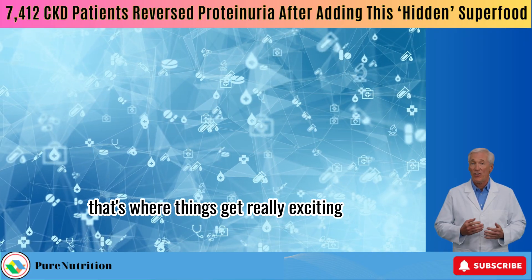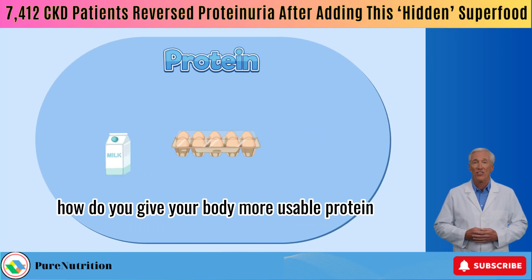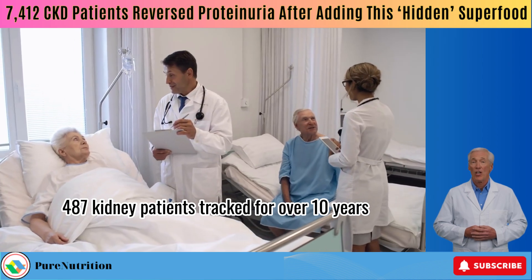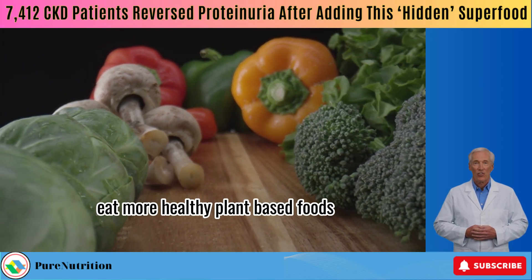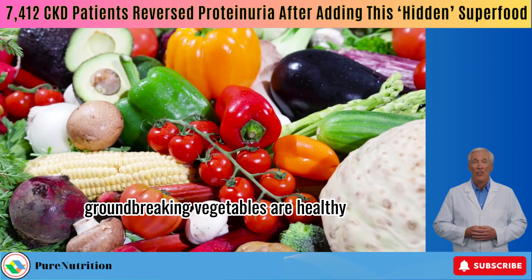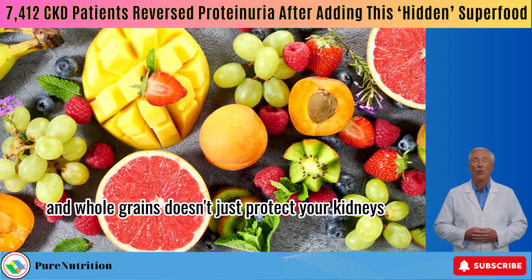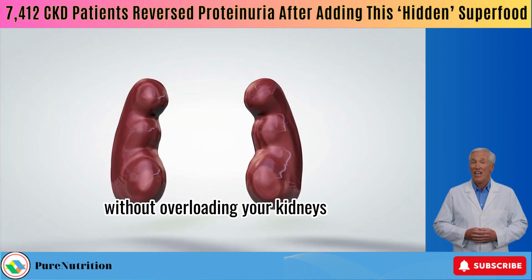That's where things get really exciting. How do you give your body more usable protein without piling on more high-protein foods? This massive study — 487 kidney patients tracked for over 10 years — actually found the answer, and it's surprisingly simple: eat more healthy plant-based foods. Eating more raw fruits, veggies, and whole grains doesn't just protect your kidneys — it actually raises your serum albumin, the protein your body can use to heal and repair, without overloading your kidneys.